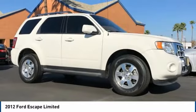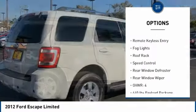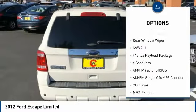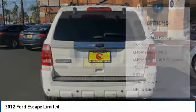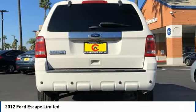Here are some of this vehicle's great options: electronic stability control, alloy wheels, brake assist, traction control, remote keyless entry, fog lights, roof rack, speed control, rear window defroster, rear window wiper. Come take a test drive today.